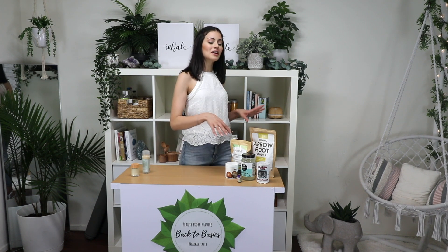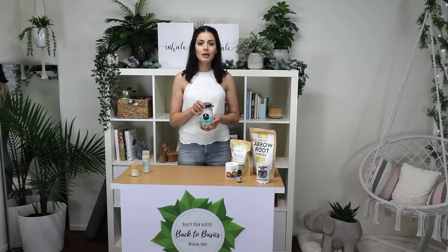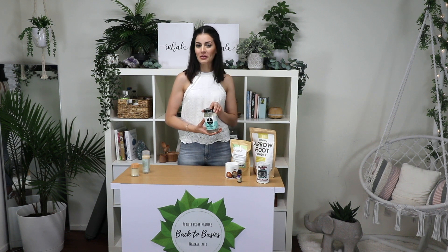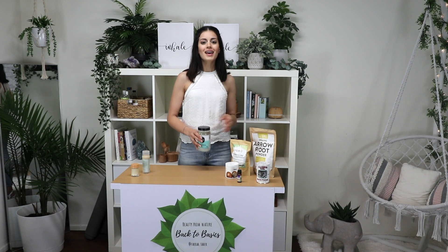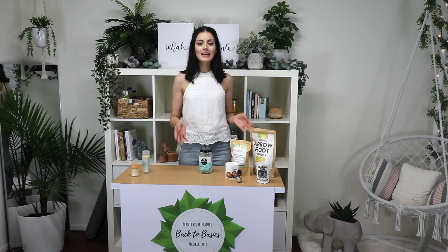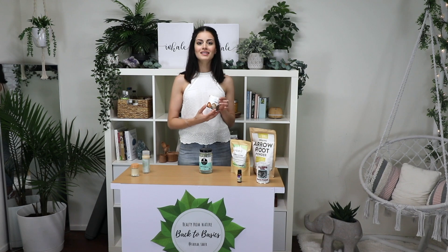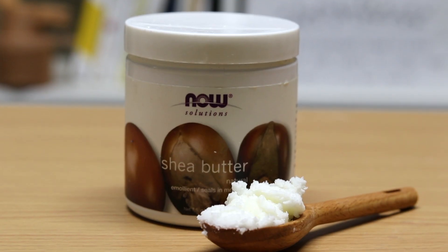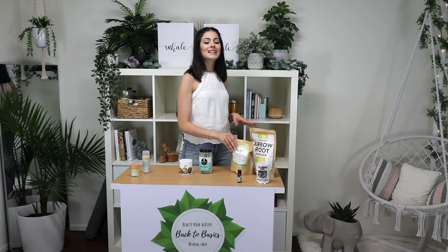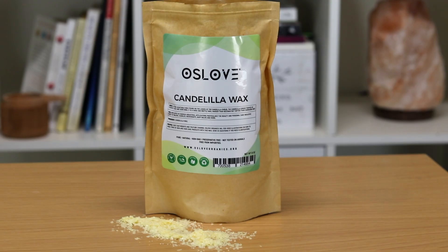The first ingredient is hopefully something you can pull straight out of your kitchen cabinet — coconut oil. Mine's liquid right now because it's a super hot day in California; yours might be solid at room temperature and you can melt it in the microwave. Coconut oil is a great moisturizer, it contains vitamin E, essential amino acids, and lauric acid which is great for your skin barrier function, and it has antimicrobial properties. Alongside that, we're using shea butter, made from the nuts of the shea tree and loaded with vitamins — it adds a rich smoothness to our mixture, thickens it up, and adds moisture. To solidify our deodorant, we're using candelilla wax from the candelilla shrub plant, which is a great alternative to beeswax and helps emulsify the ingredients together.